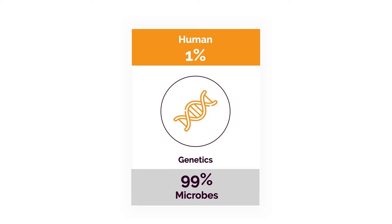Believe it or not, if we take the sum total of all the genes in our body, only 1% is actually human. The other 99% come from bacteria and other microbes, mostly living in our intestines and airways. For the people that like to blame genetics — you may not even have terrible genetics. You may just have a bacterial imbalance, and that's what's causing a significant problem.